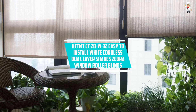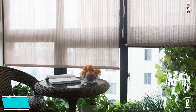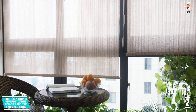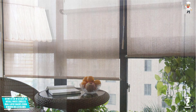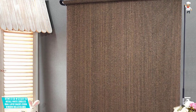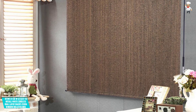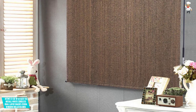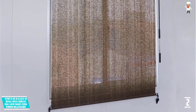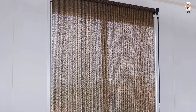At number 2: HTT-MTE-TZPW-32 Easy to Install White Cordless Dual Layer Shades Zebra Window Roller Blinds. HTT-MTE Window Roller Blinds come as the best product for keeping light out while allowing regulated light in. The slats are from 100% polyester fabric that lasts. Besides, they are resistant to shrinkage and stretching, and it is dry-cleanable. Further to that, it is much resistant to most chemicals. As if that is not enough, it is stable and comes with two ways to install. The unique features of this kit are excellent pleat retention, resilience, and wrinkle resistance.